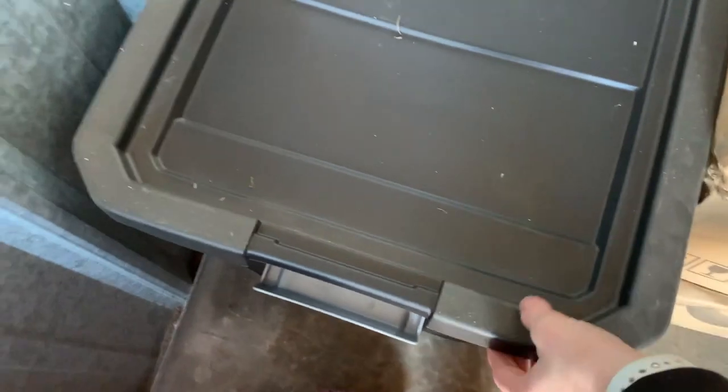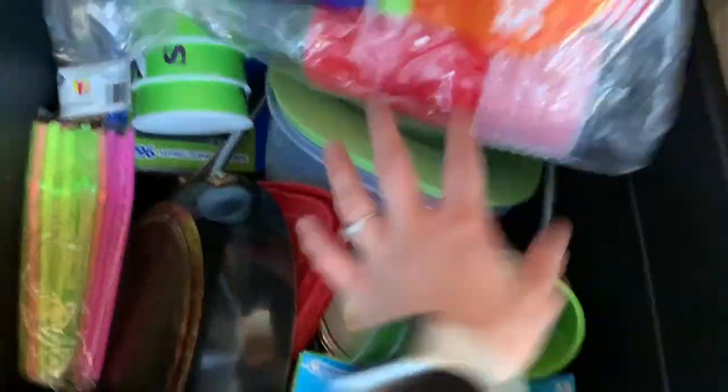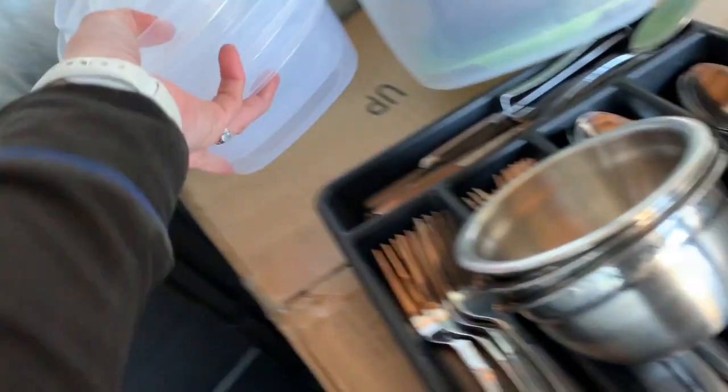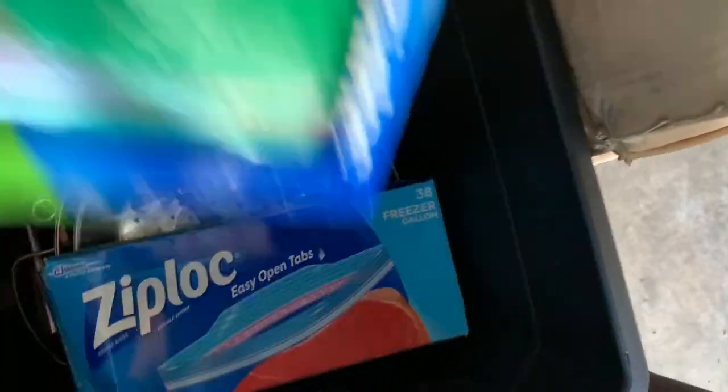Last box — a lot more kitchen stuff. Cups, metal bowls, Tupperware, a big pot, what's like a pressure cooker. And this pot is cool — it's like the one with the strainer built in, it's big. I'll leave it.